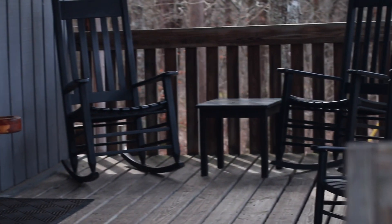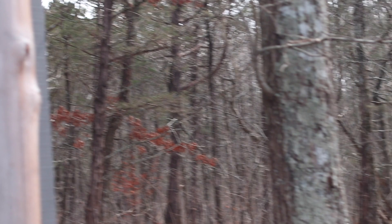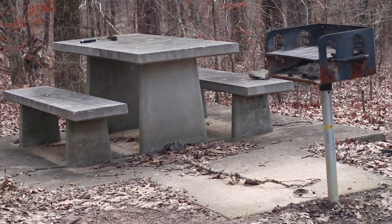During the daytime outside the cabin you can see a little bit more of the grounds. There's a beautiful front porch with rocking chairs and a bench — it's a great place to sit in warmer weather. Right off to the side there is a picnic area with a nice picnic table and a barbecue grill.